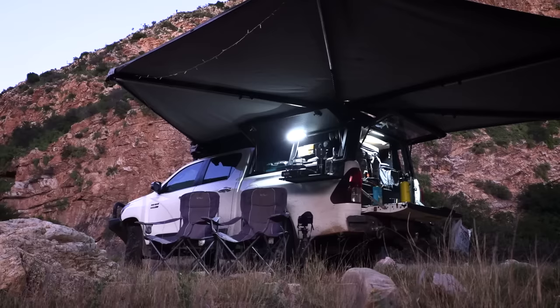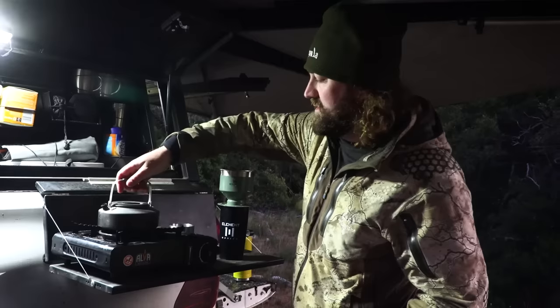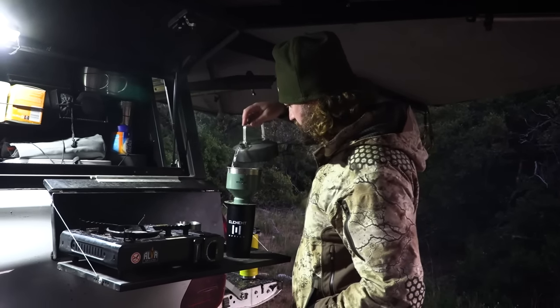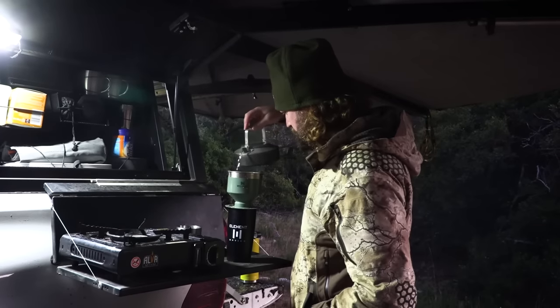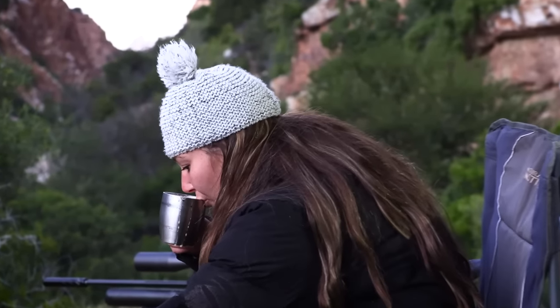We are getting things started the right way this morning with a lot of really hot coffee. It's not fun getting out of a nice warm bed in the middle of winter, but these are the things we endure for the sake of getting a nice early start and getting some hunting done. Fingers crossed that it's worth it.